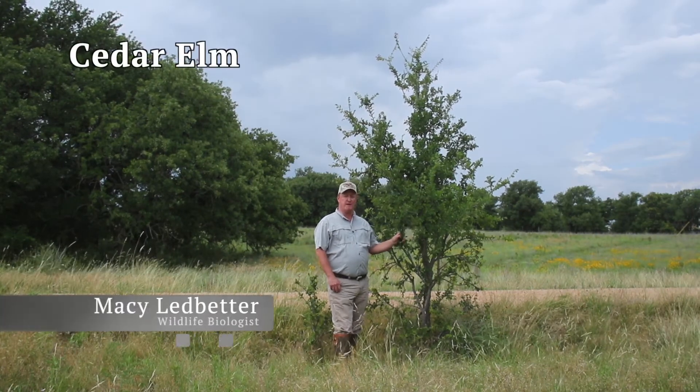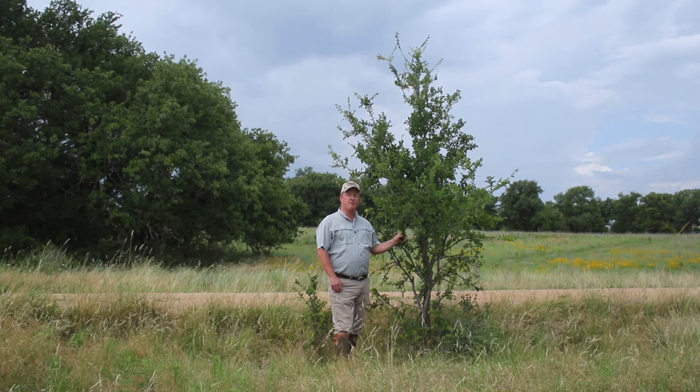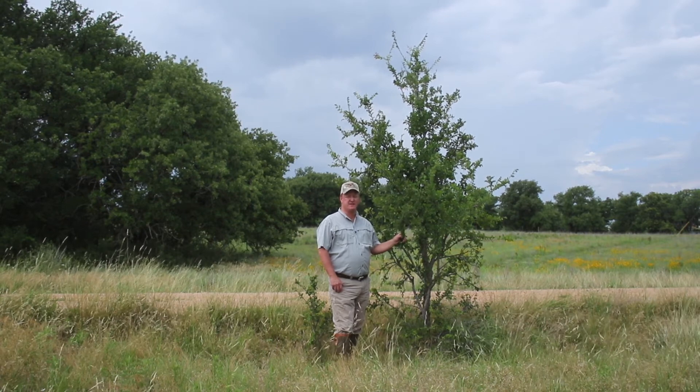Cedarum is a wide, gray bark, deciduous, thornless tree and can grow up to 80 feet tall when mature. The twigs are reddish in color with a slight corky wings near the stems.